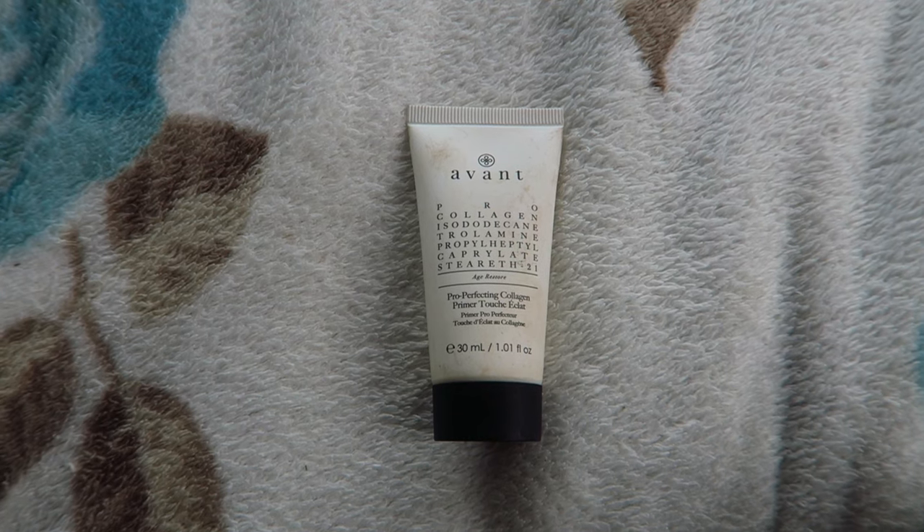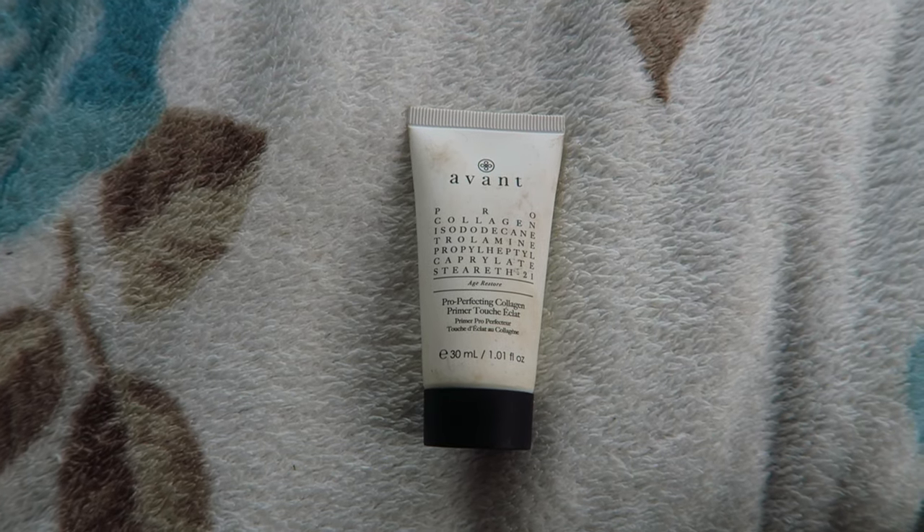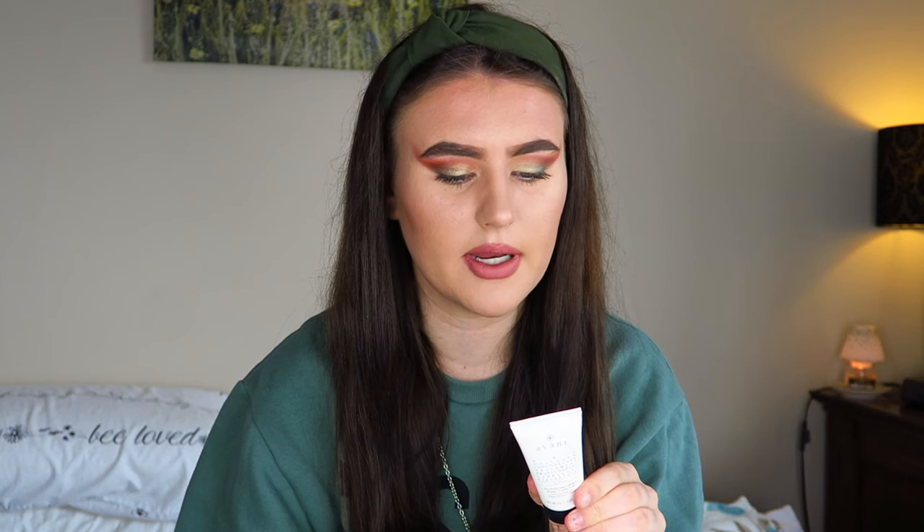To introduce both products: this is the Avant Pro Perfecting Collagen Primer. It says apply to clean, dry skin — wear alone or under foundation to create a smooth, even canvas. It's there to smooth out your skin. This is £85 and this is its full size. I got this in my GlossyBox for June — I'll link that unboxing video down below.